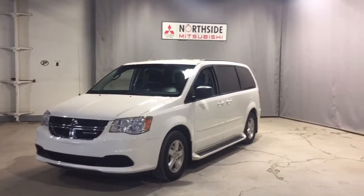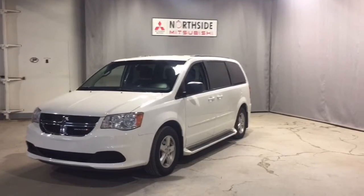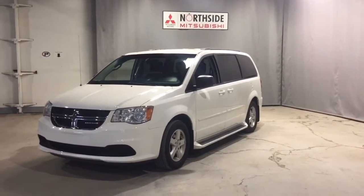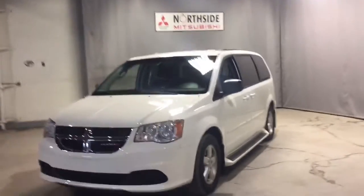Hey Roman, this is Jenna from Northside Mitsubishi and here in front of me we have our gorgeous 2012 Dodge Grand Caravan. This is a really beautiful unit in amazing condition and it's been very well maintained as well.